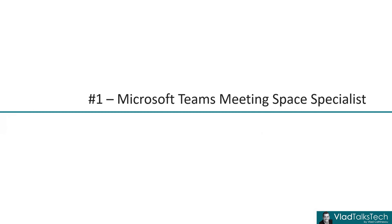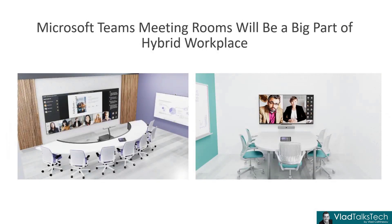You might wonder — a certification for Teams meeting spaces? Well, in my opinion, now that hybrid work has become a permanent thing in so many organizations across the globe, Microsoft Teams meeting rooms will really be a huge part of that hybrid workspace. This is also a premium license for Microsoft, so it's really good marketing strategy to have people certified on this. We also have a huge demand in that space, now that Cisco will be a certified Teams hardware partner. And we have Microsoft Places, announced at Ignite 2022, that will leverage Teams rooms.